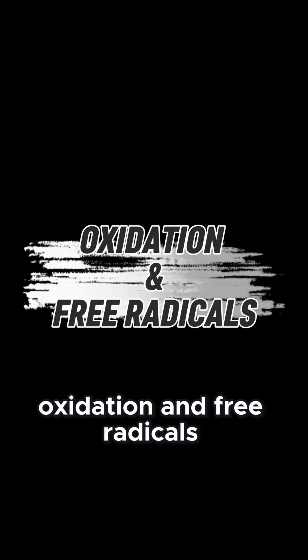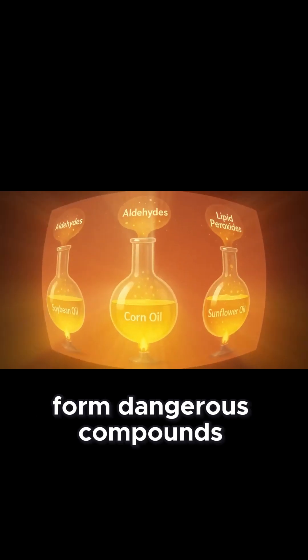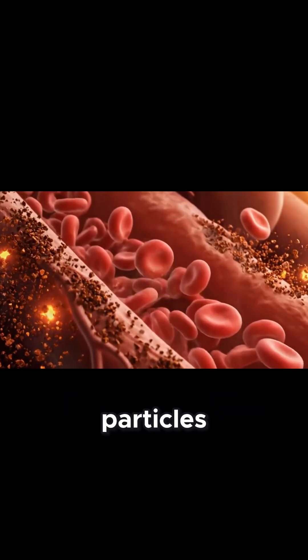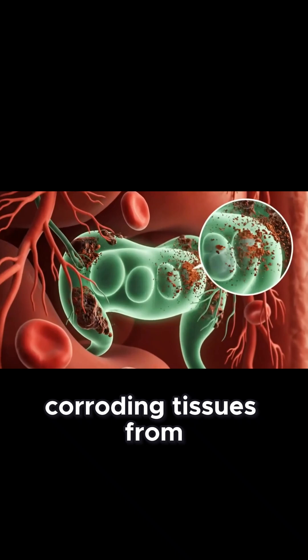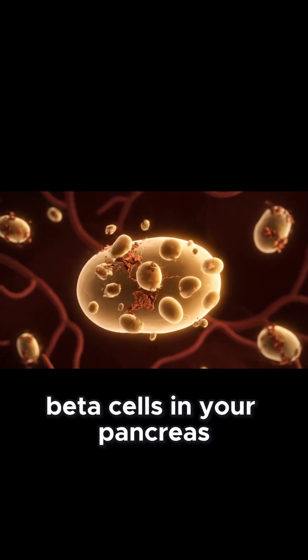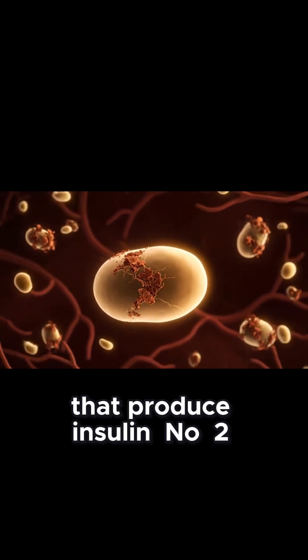1. Oxidation and free radicals. When heated, these oils form dangerous compounds — aldehydes and lipid peroxides. Think of them like rust particles forming inside your body, corroding tissues from the inside. These toxins especially harm the fragile beta cells in your pancreas that produce insulin.